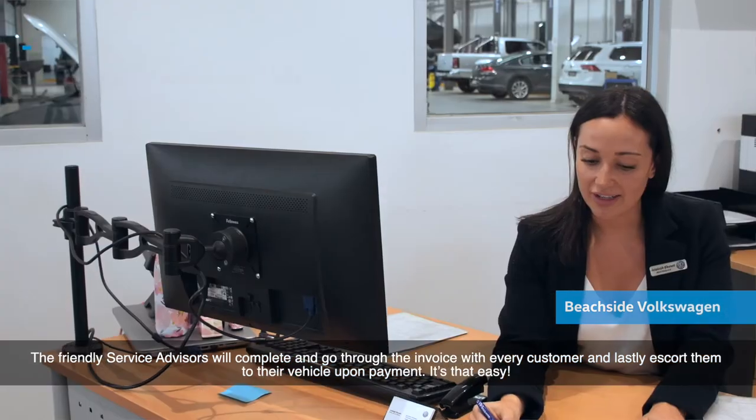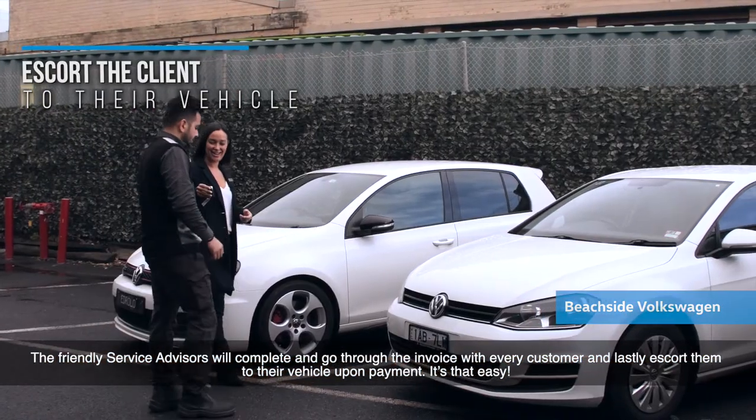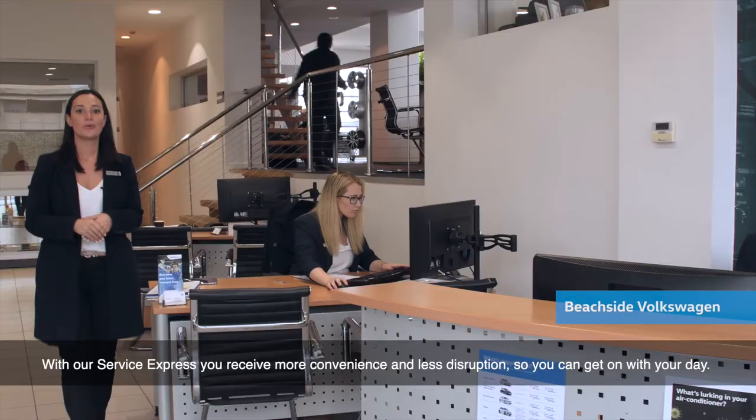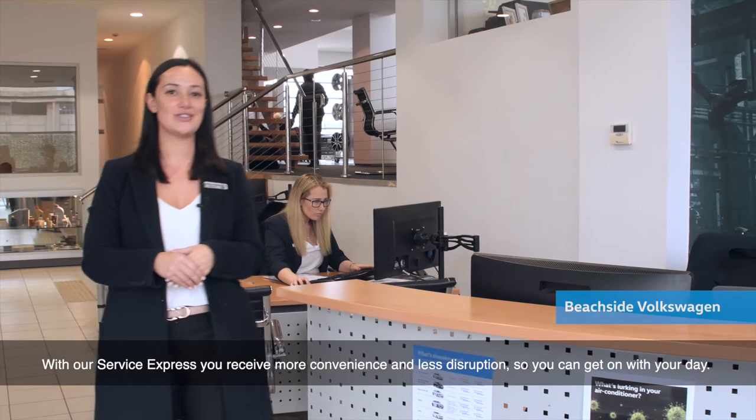The friendly service advisers will complete and go through the invoice with every customer and lastly escort them to their vehicle upon payment. It's that easy. With our Service Express you can receive more convenience and less disruption so you can get on with your day.